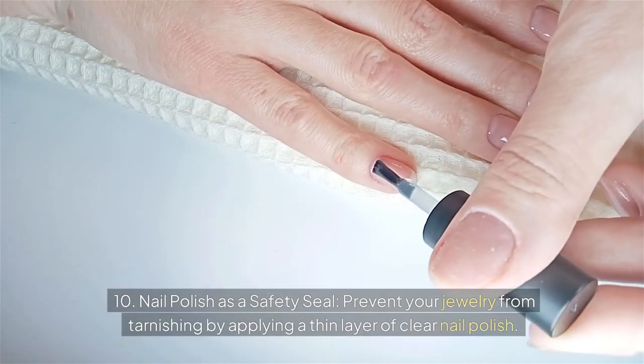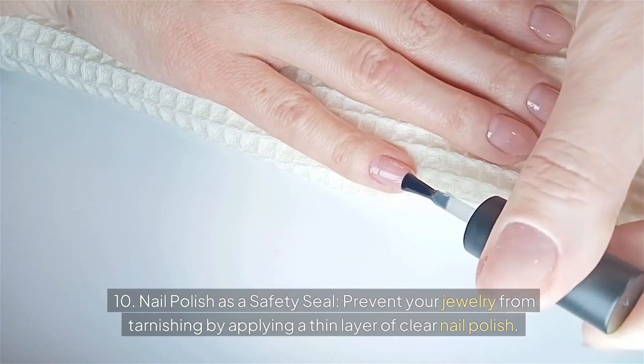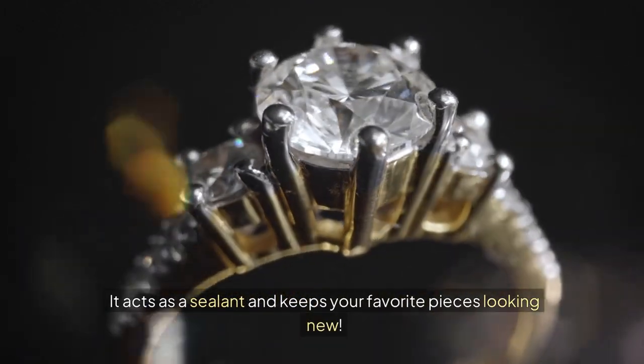Ten: nail polish as a safety seal. Prevent your jewelry from tarnishing by applying a thin layer of clear nail polish. It acts as a sealant and keeps your favorite pieces looking new.